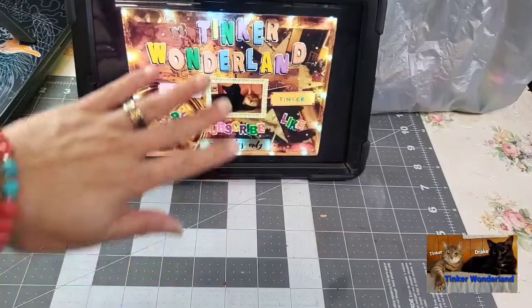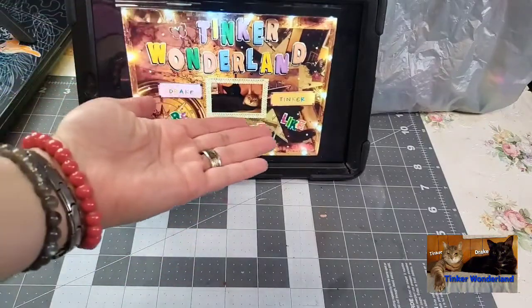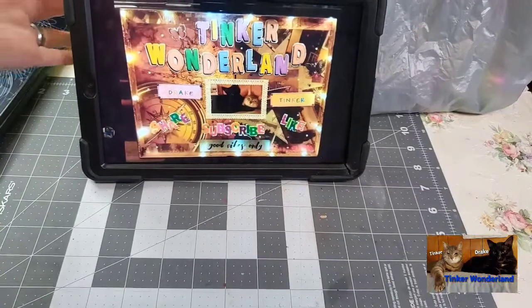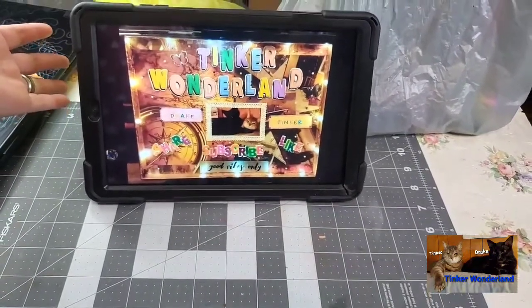Hi everyone, it's Loria. Welcome back to Thinker Wonderland. Today I have a multiple haul to share with you — a little bit from Dollar General and a little bit from Walmart.